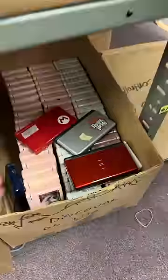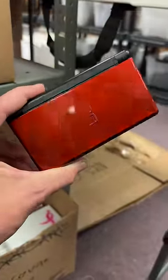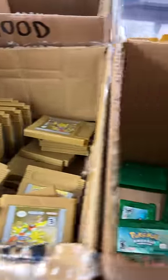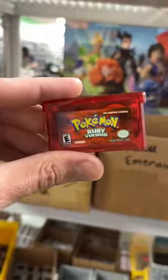And now for that handheld. Here we go — we went with a Nintendo DS Lite, the Crimson version. Comes with a charger, and we've got one more game to get. It's a Pokémon game, so that's going to be over here in this section. Here we go — we went with Pokémon Ruby, and it's got a fresh battery installed.